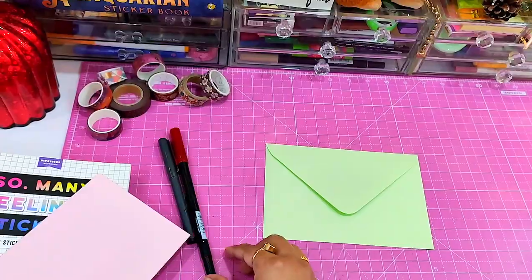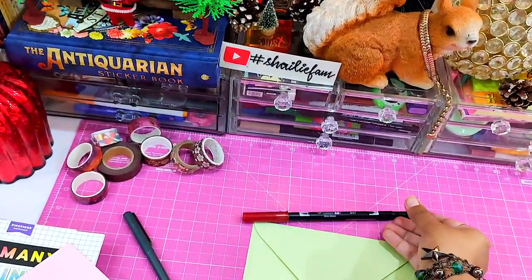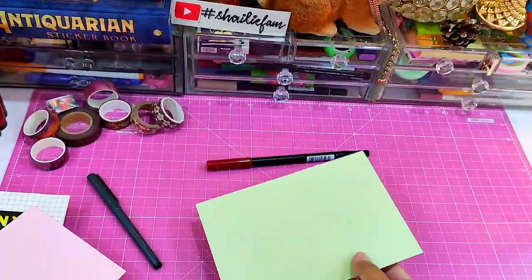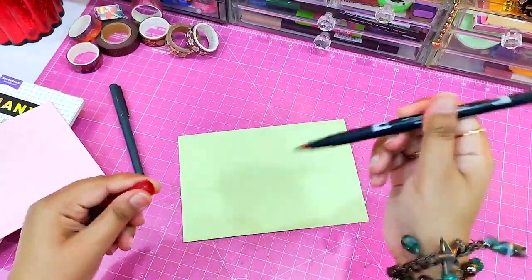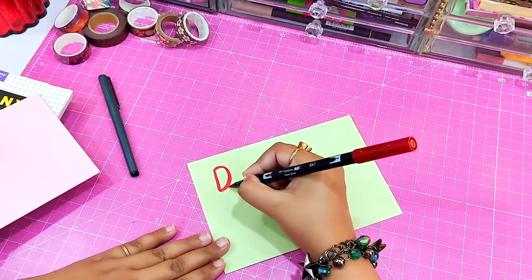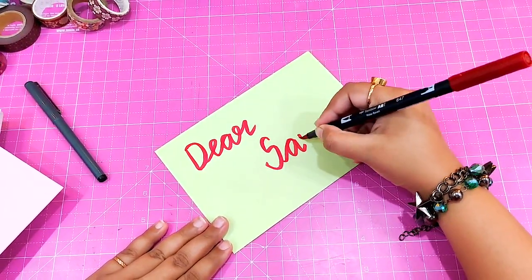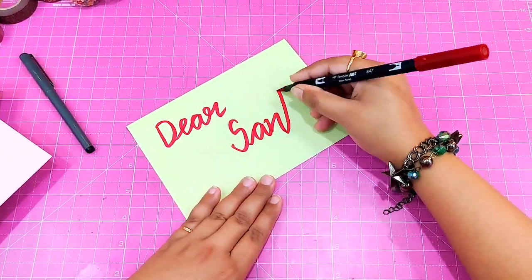Every year I write a letter to Santa in which I express my gratitude for the year and also write my wishes. My favorite color is red, so I thought why not use a red colored Tombow Dual Brush Pen for the 'Dear Santa' calligraphy on the envelope. Here is the calligraphy which I did on the envelope of my letter.